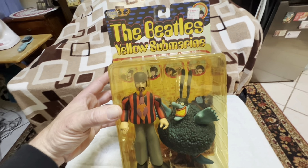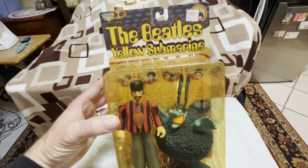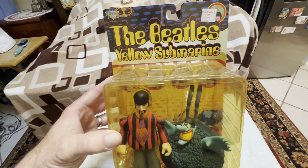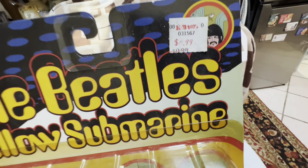Hey guys, Mark here. Today I'm having a look at something different. This is from McFarland Toys, from 1999, and it's unopened. It's got the original price tag up there.